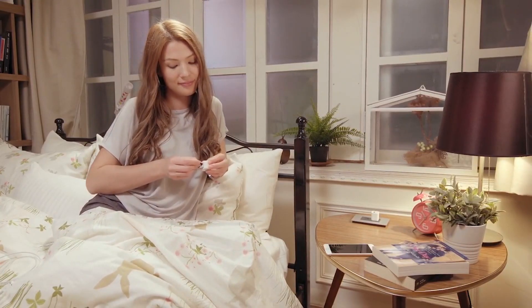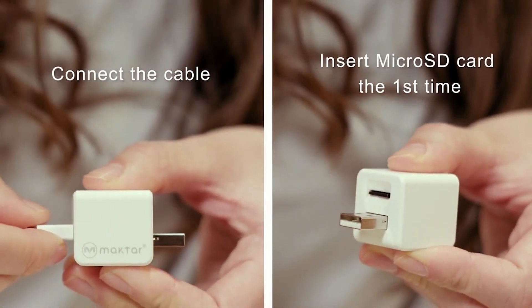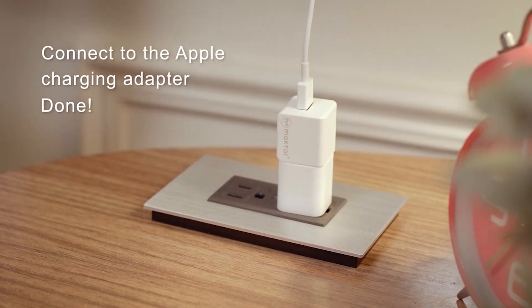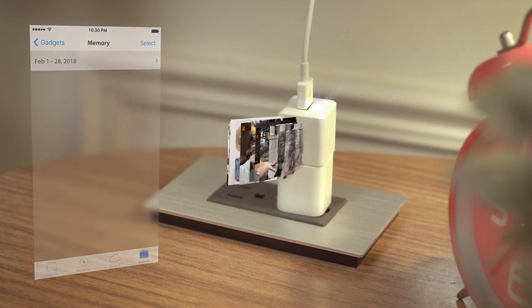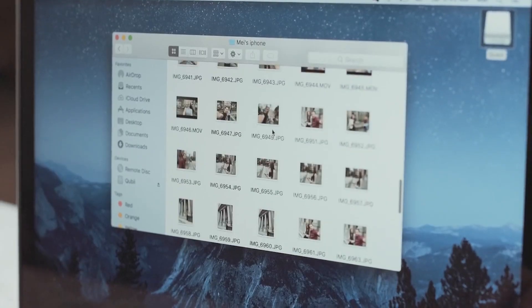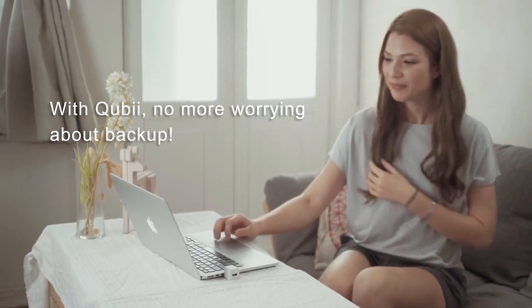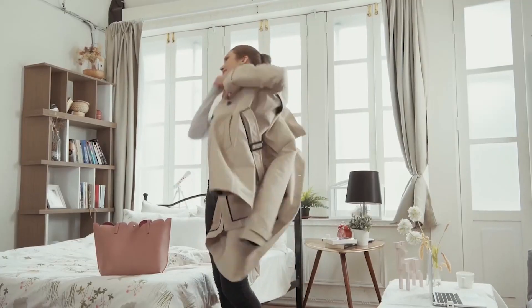Backing up consumes electricity; doing so while charging offers stable electricity. Unlike cloud backups, Quby requires no internet connection or data fees. Additionally, Quby is able to offload photos and videos from your phone more quickly than Wi-Fi. Quby performs the dual roles of automatically backing up critical iOS and iCloud device photos, videos, social media and contact information while also simultaneously charging the device.